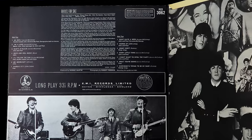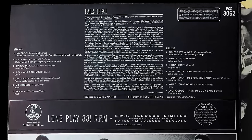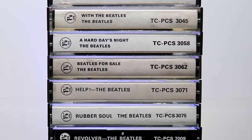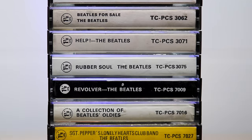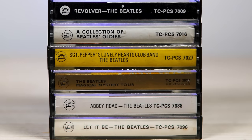Today, most Beatles fans have the album track listings burnt into their brains. But how many of you can name the track listings on these tapes? I spent some time recently listening to these cassettes and 8-tracks, which made for a very interesting and refreshing listening experience. So let's now go through each of these albums on tape, to find out how cassette buyers would have experienced them.